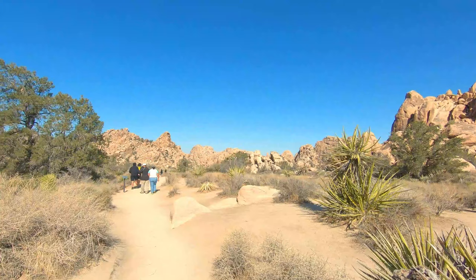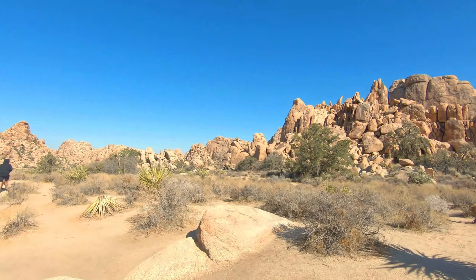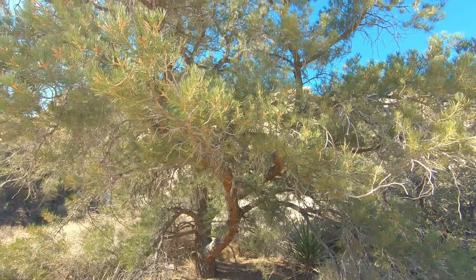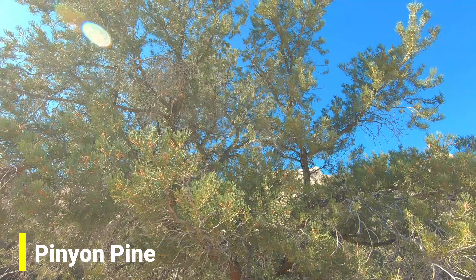So far Joshua Tree very much seems fake — it seems like it is manufactured. Some pinion pine trees. Very cool.